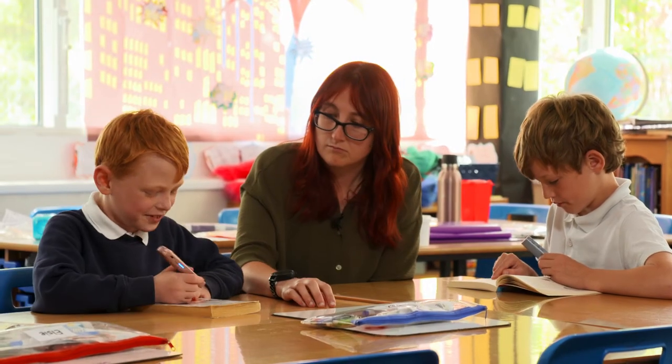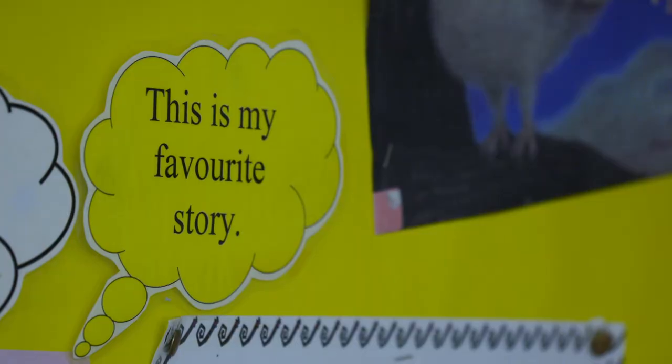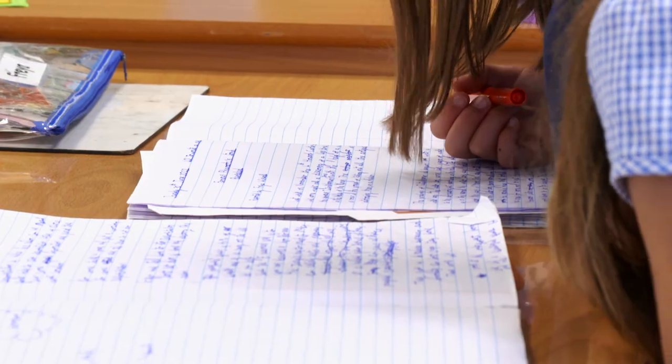Teacher Natasha Bartlett discovered the OrCam Learn at an educational technology conference. It's just helped the children to be able to access learning more independently without relying on an adult to help them. From my point of view, it's amazing because I can go around the whole class rather than just sitting with a group of children who can't read. It gives me the freedom to cater to everybody and know that those children are still accessing the work and able to get on with it.